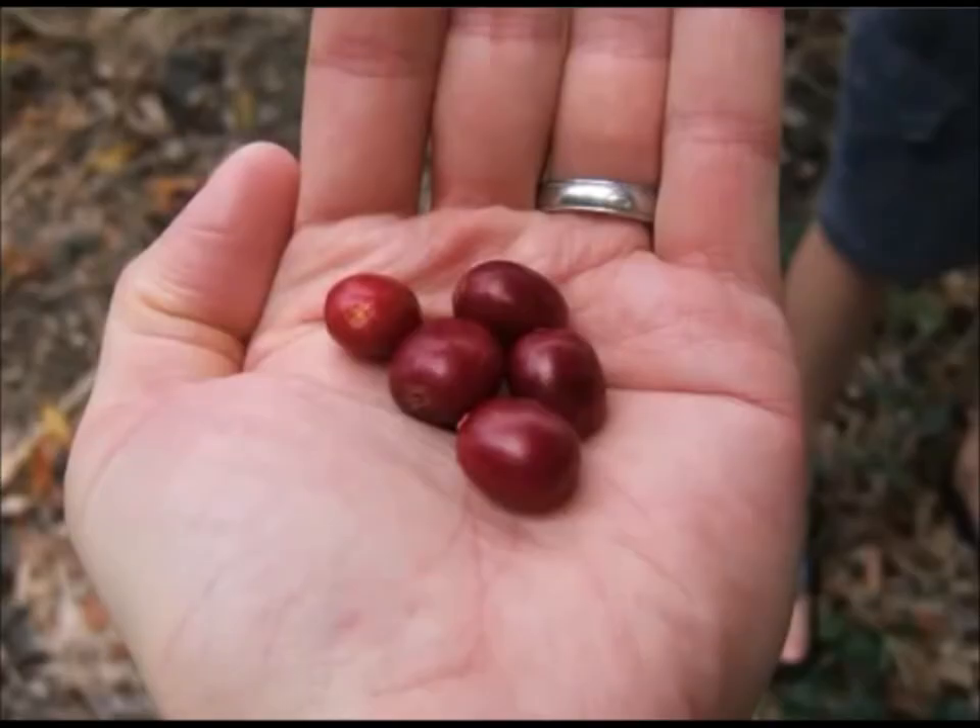Selecting only the red beans to harvest is time and energy intensive. People must return to the same coffee tree time and time again to capture only the ripe beans during any harvest season. This produces the highest quality coffee, and is in stark contrast to the large-scale, mechanized harvesting practices, where all manner of beans are harvested at the same time.